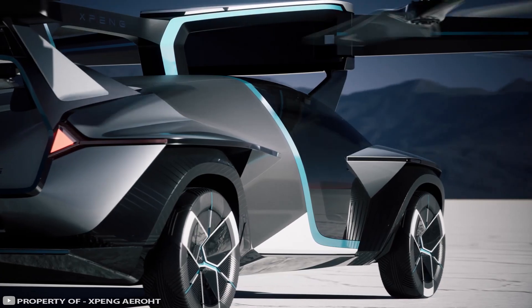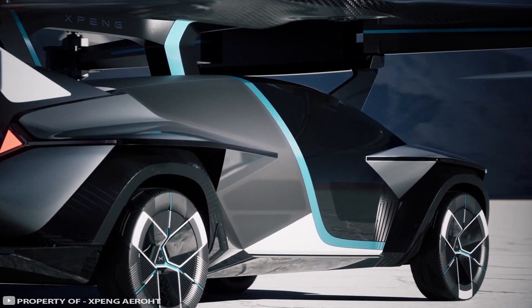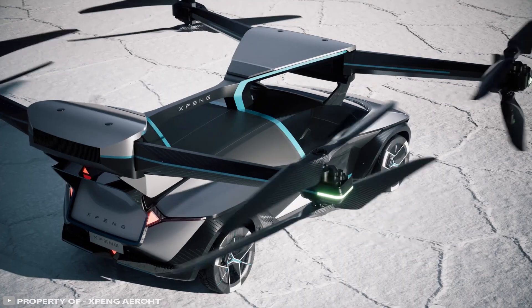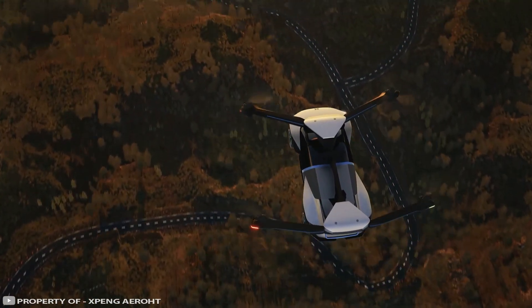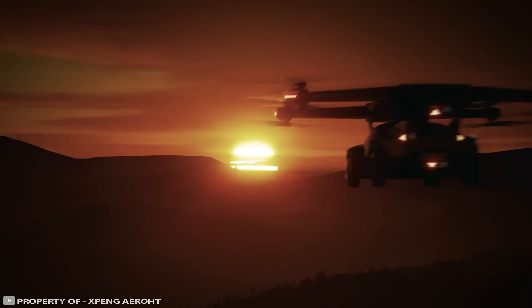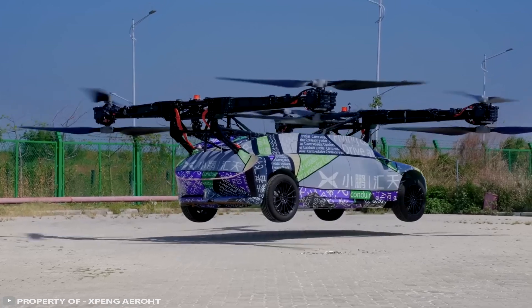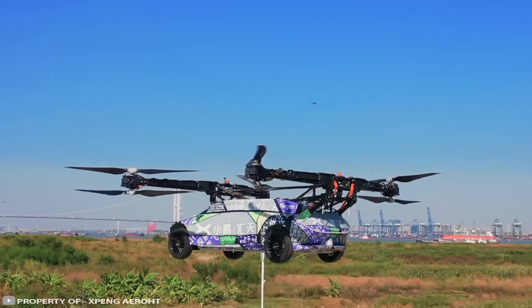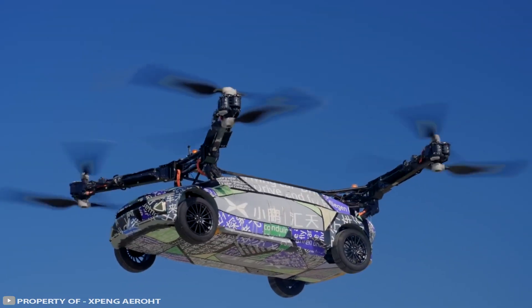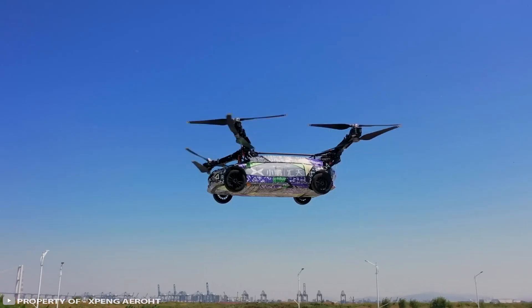At present the manufacturer is hiding the real appearance of the electric car, but the concept looks truly fantastic. The vehicle is equipped with folding engines for better road control and is designed to overcome traffic jams, obstacles on the road, and rivers. In real-world testing, the X3 can already take off to a height of up to 32 feet and perform simple maneuvers.